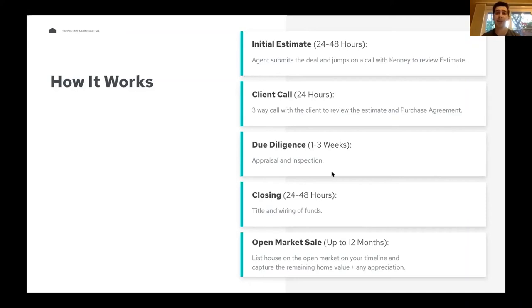Someone asked what happens if the house sells for less than expected. It's no different than a traditional sale — if it sells for less, they get less money on the backside. They're deciding the timeline, when to list, what to list for, and what offer to accept. However, if the house sells for less than what EasyKnock provided upfront, we take the hit on that.